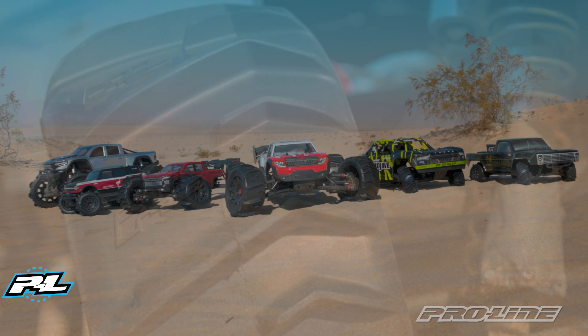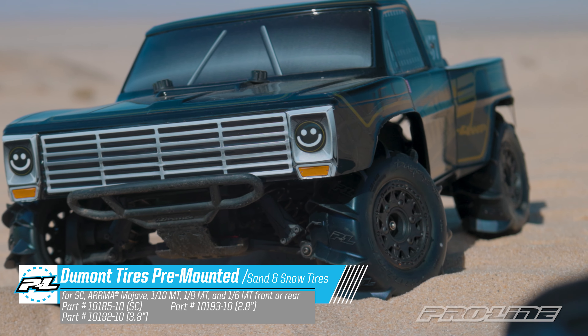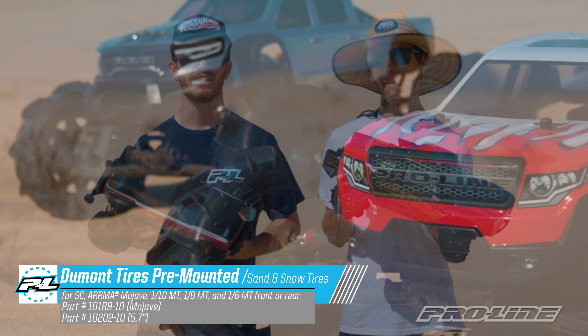Our Dumont Tire features a modern V-pattern paddle for superior traction in sand and snow. All of our Dumont Paddles come pre-mounted and our lineup includes Short Course 2.8, 3.8, and also the Mojave, and with our newest release, the Crayton 8S and X-Max.